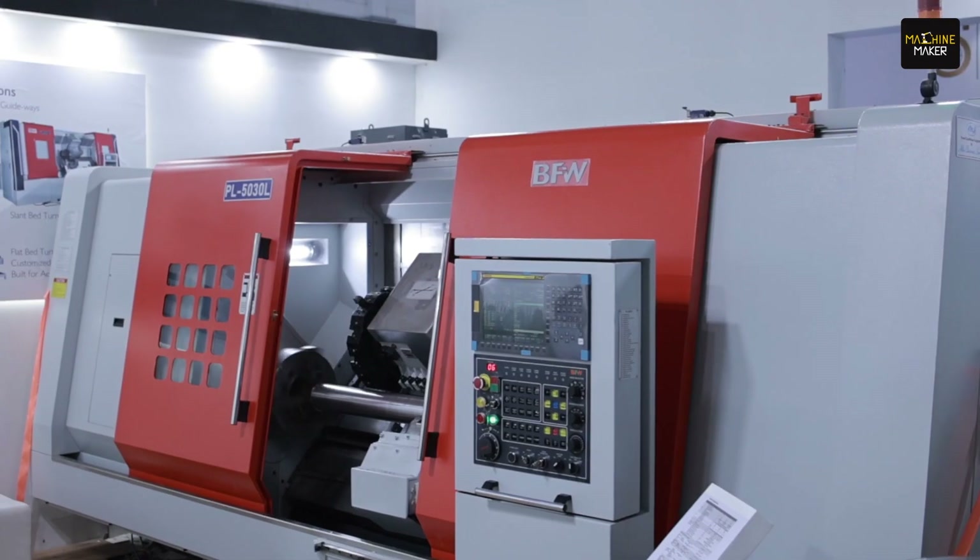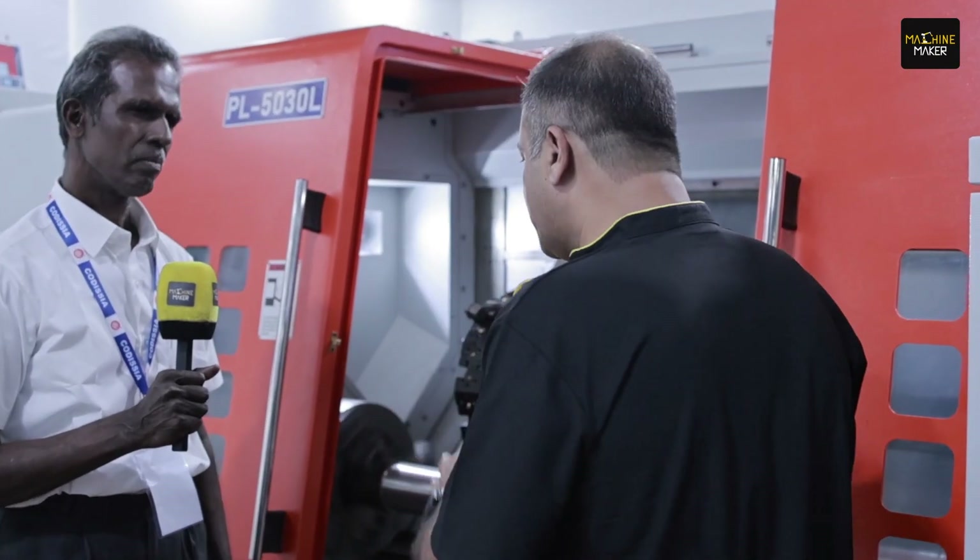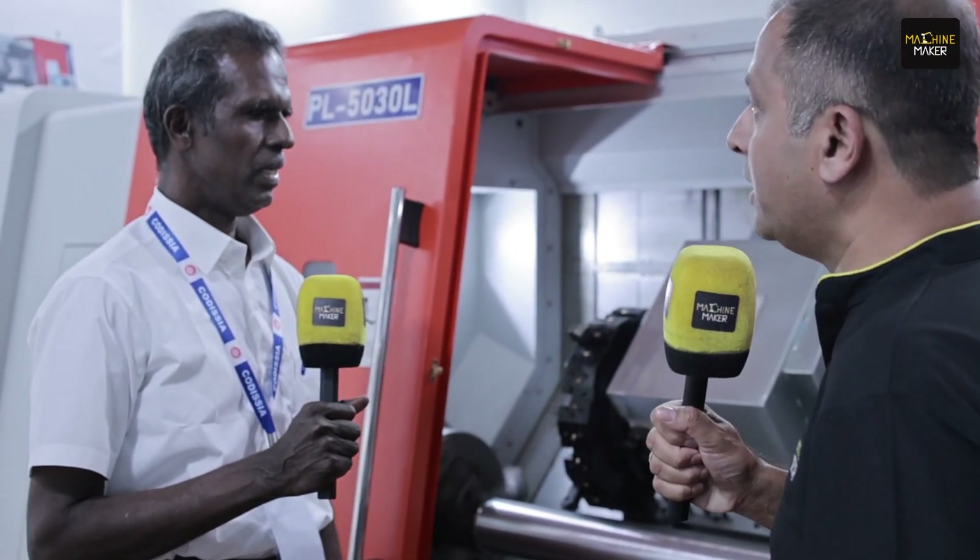We are at INTECH 2024 Coimbatore, where BFW have exhibited their horizontal turning center, the PL5030L. To talk more about this machine, we are joined by Nanmaran, who is the regional sales head of BFW in Coimbatore. Sir, what is this machine and what is the speciality of this turning center?